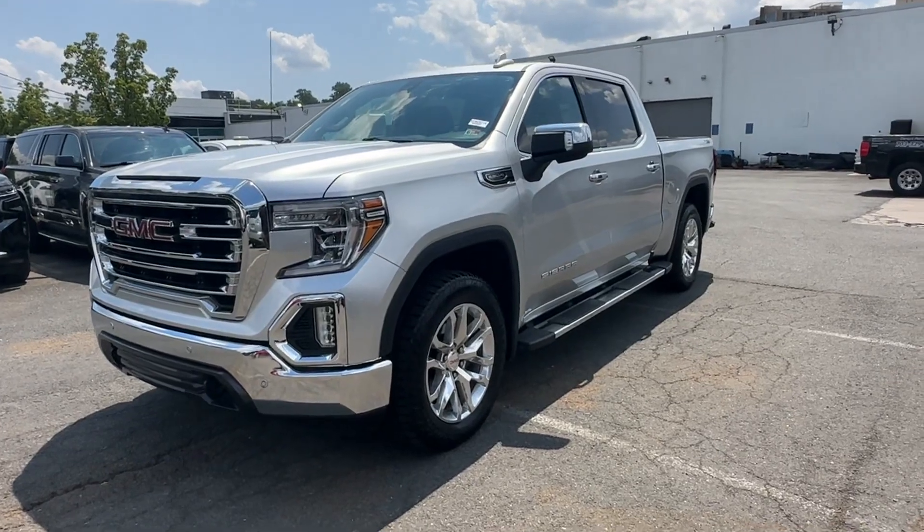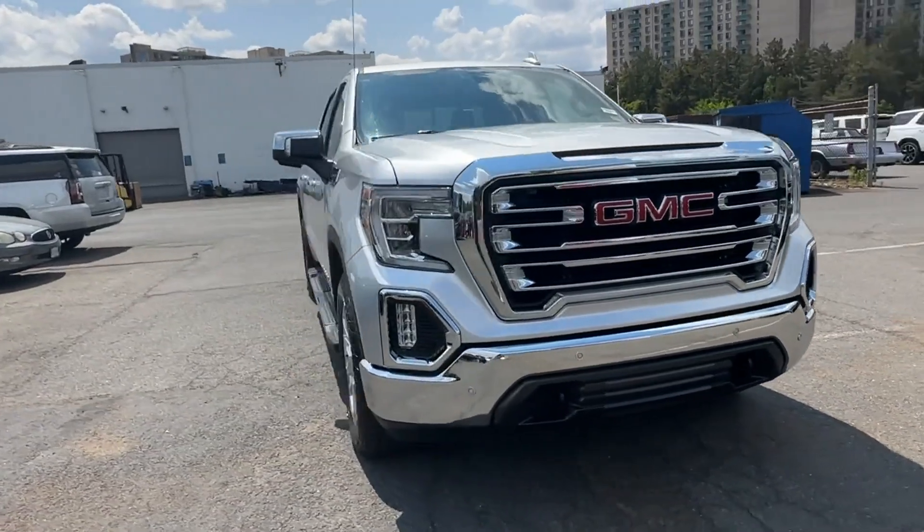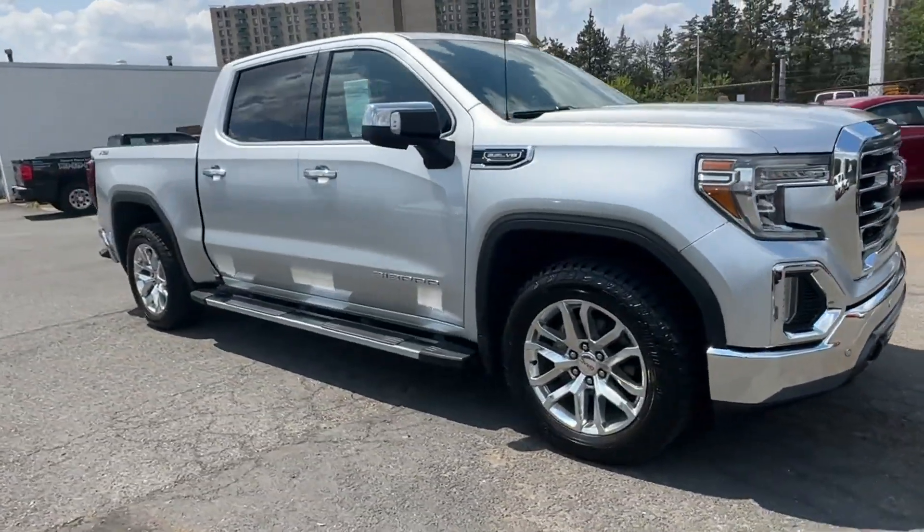2020 GMC Sierra 1500. This pickup truck offers two full rows of seating for premium comfort.